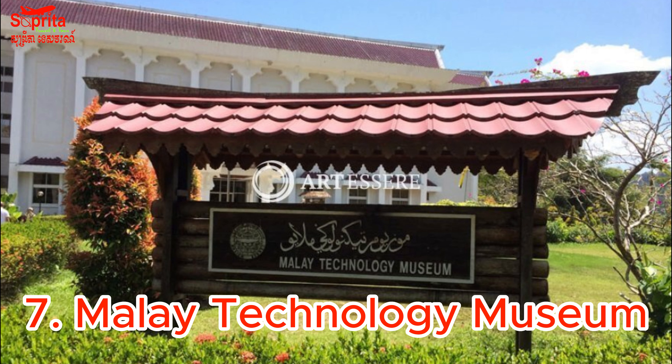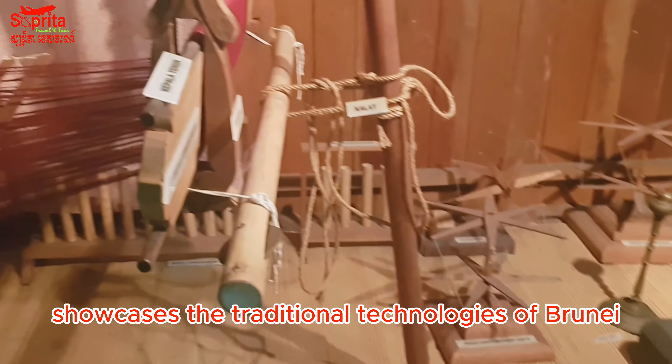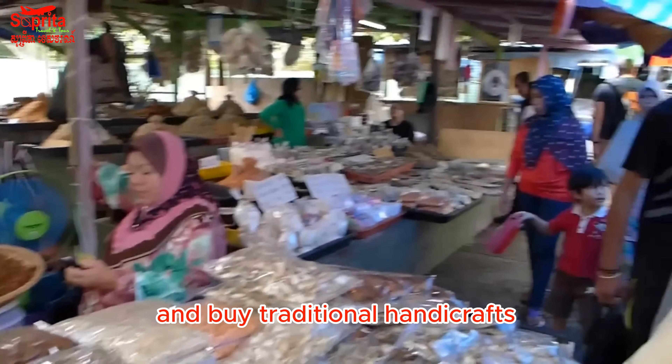7. Malay Technology Museum — This museum showcases the traditional technologies of Brunei, including agriculture, fishing, and handicrafts. 8. Tamu Kianggeh Market — This bustling market is a great place to sample local food and buy traditional handicrafts.